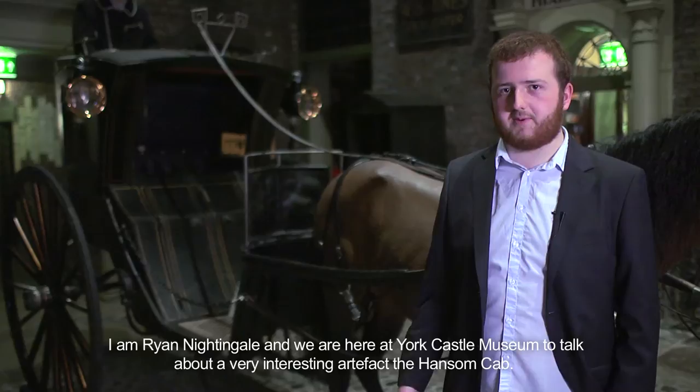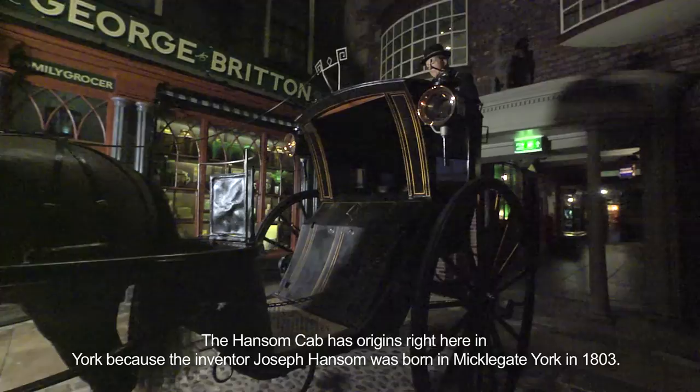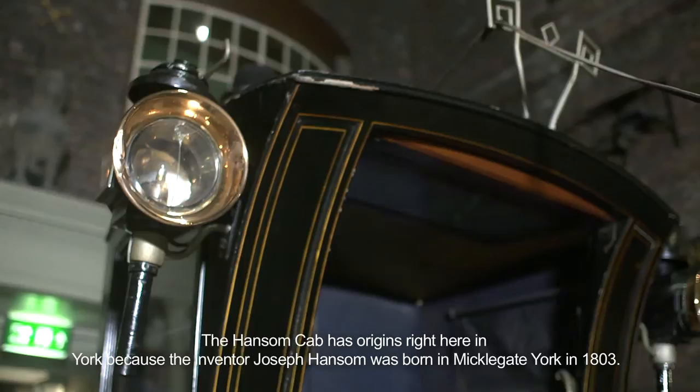I'm Ryan Nightingale and we're here at York Castle Museum to talk about a very interesting artefact, the Hansom cab. The Hansom cab has origins right here in York because the inventor, Joseph Hansom, was born in Micklegate, York in 1803.